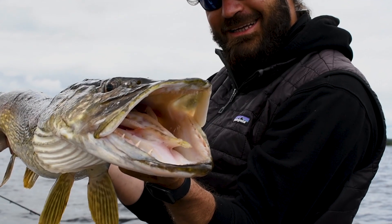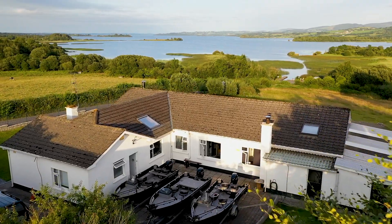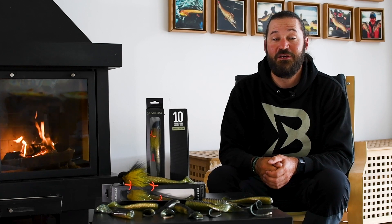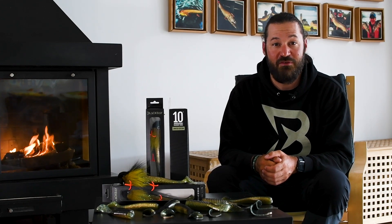2022 is for us a special year because we celebrate the 10th anniversary of Black Bay Fishing Lodging Island. To celebrate this event, we decided to create something unique to share with all of you who have been part of our last 10 years, and also with all the other people who will make the following ones even better.